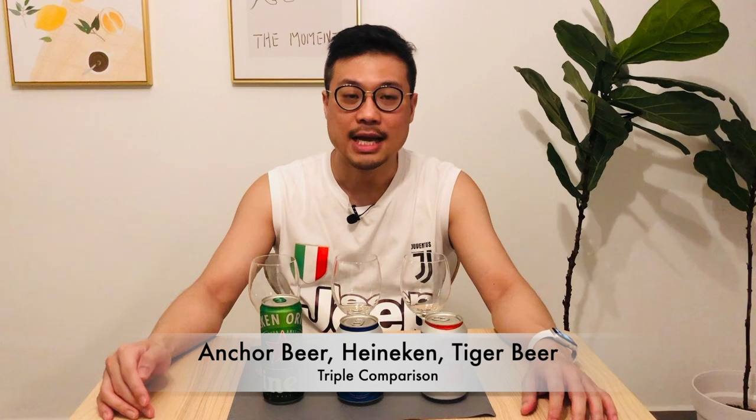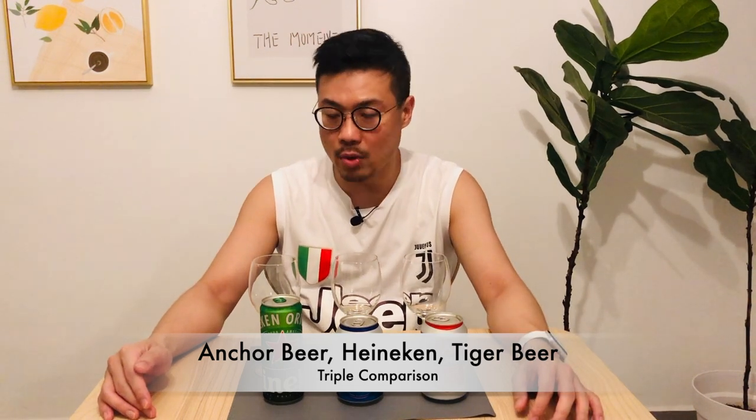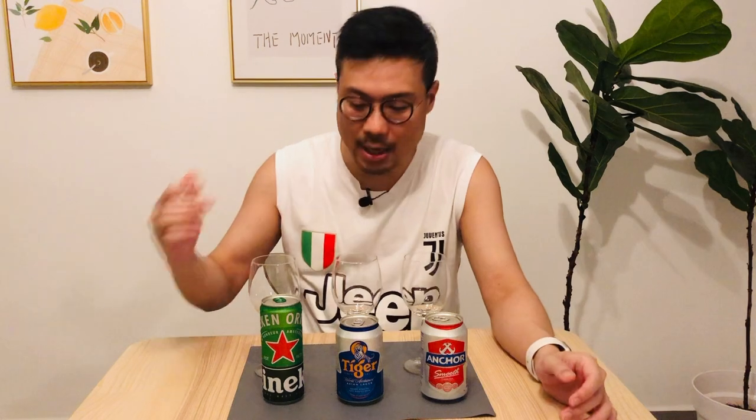Welcome to today's review of three popular local beers. This was a very specific request, and I wanted to see why these three beers are popular and personally which one suits me best. Right off the bat, I really like the Heineken, but I haven't actually drunk all three in succession, so I can't really tell the difference. As per the previous video, I'll have a glass of water to cleanse the palate so I don't confuse the tastes.